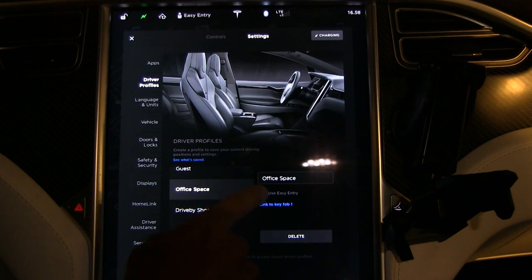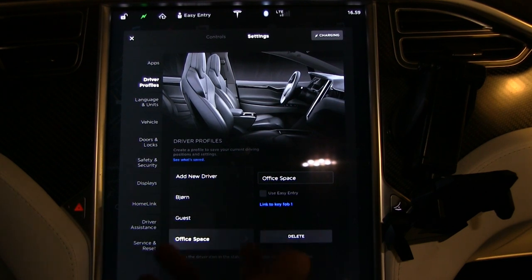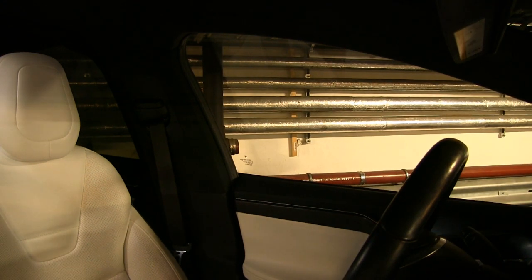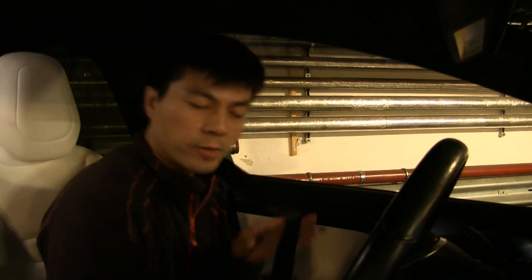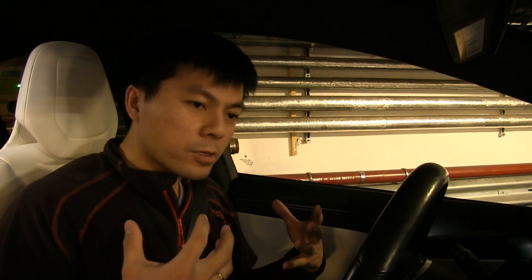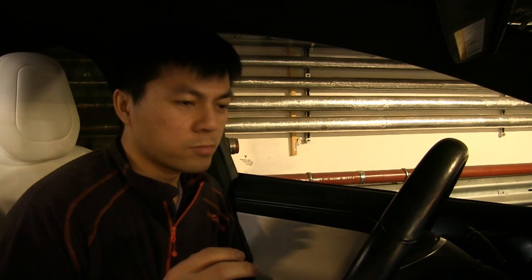There is only one Easy Entry setting — you can't have multiple easy entries. That keeps the system from getting too complex. Let's see how it works. We're parked, and going out to the car — it stays in the Easy Entry position until we press the brakes. When you press the brakes to drive, all values go back to your regular Bjorn profile. You can see it's cumbersome if you adjust it too far.